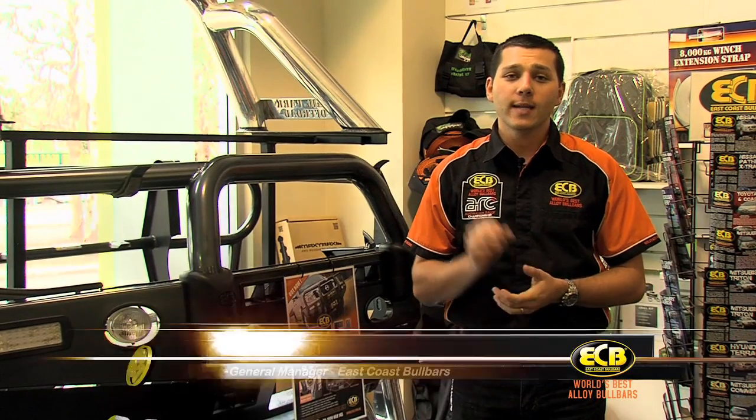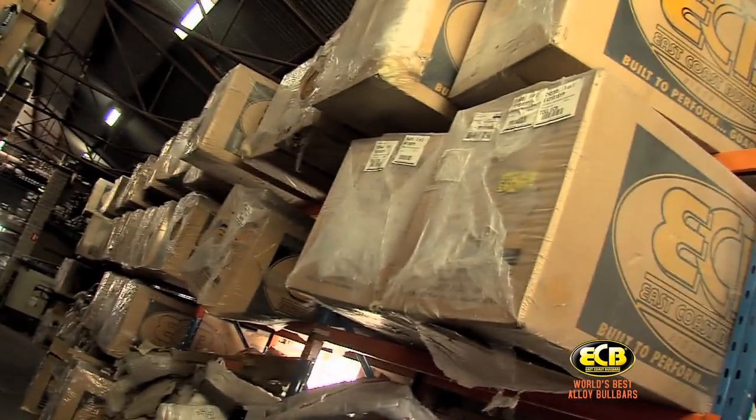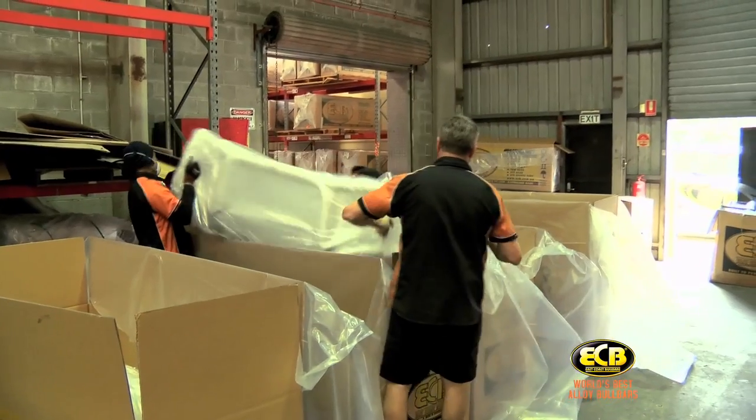Last year we took a look at the manufacturing side of the business, which really surprised a lot of people as they didn't realise just how large ECB actually is. With such a large manufacturing side of the business, how do we get our product to market?